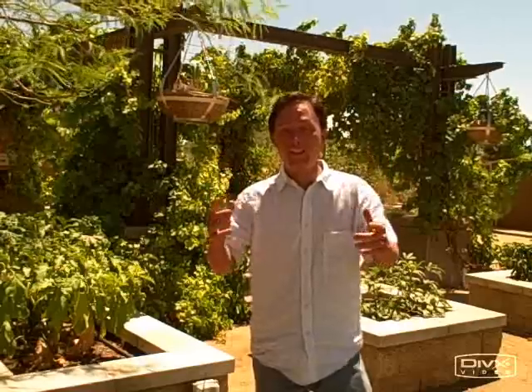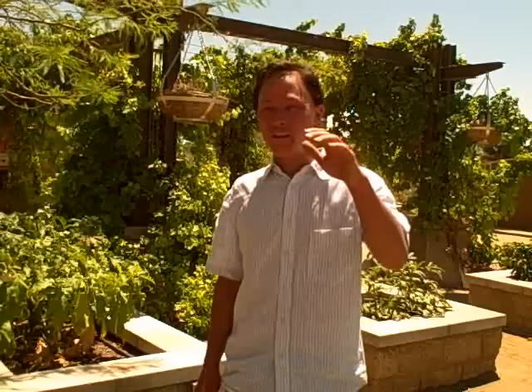We're here at the Spring Preserve in their raised bed edible vegetable garden area. The theme of this trip is to see what's still alive here in August in Las Vegas. They are fighting the extreme desert conditions — it's been over a hundred degrees for 40 days. I think the last time it was below a hundred was back in June.